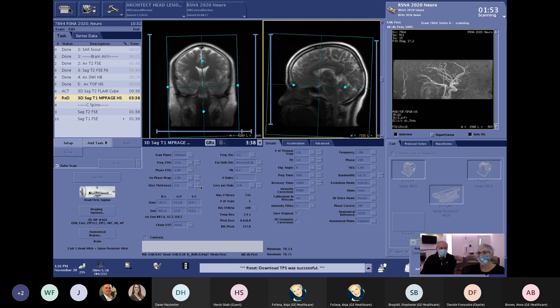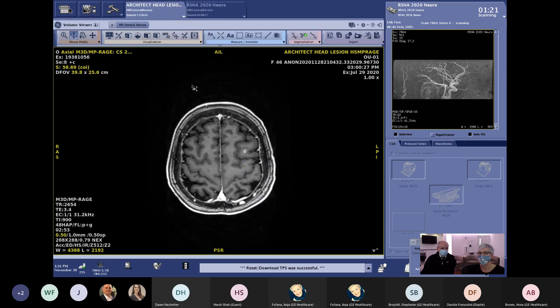HyperSense is new for MPRAGE and BRAVO for neuroimaging this RSNA. For other T1-weighted contrast outside of neuro — such as abdominal imaging — HyperSense is now also available with LAVA and LAVAFlex. This is a new offering we're highlighting at RSNA, and it's exciting to have it extended to the entire family of 3D imaging.